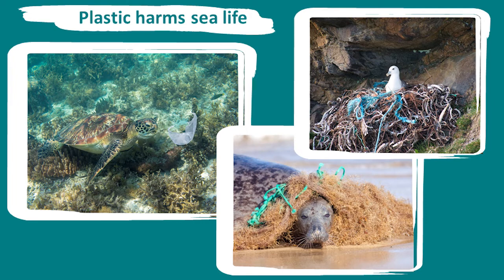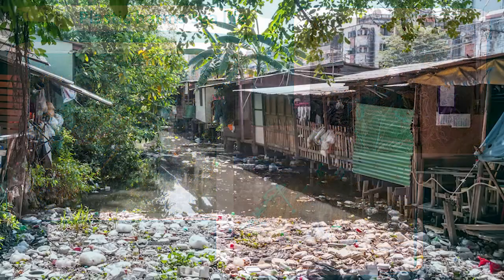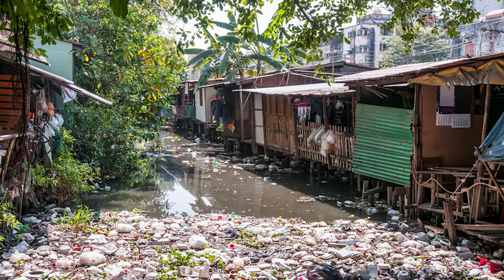Sea life can also get tangled up in plastic, which can reduce their ability to swim or injure them. Microplastics have even been found in fish, shrimp, oysters and mussels.